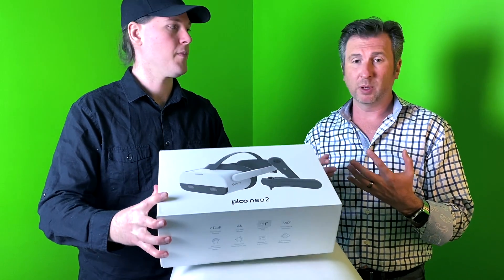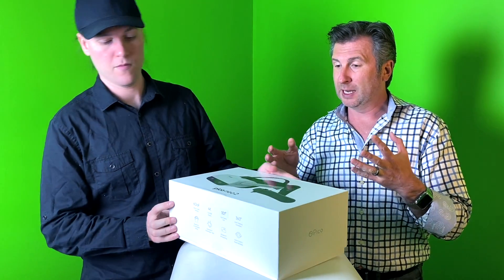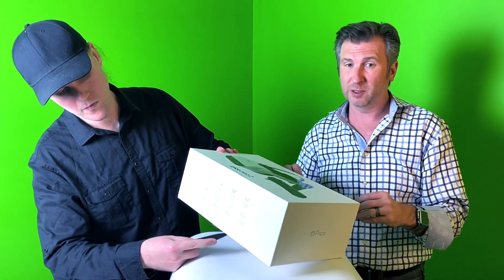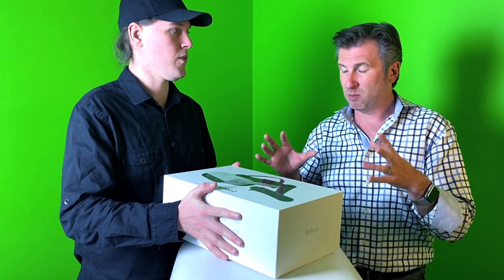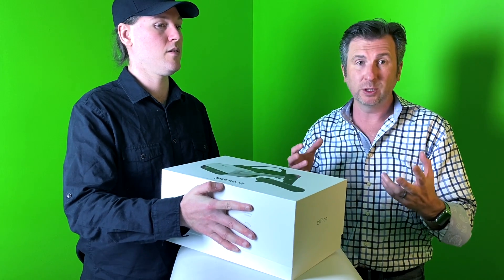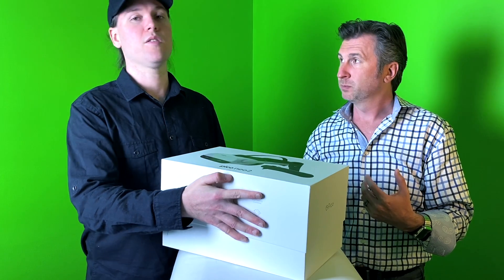They also have a partnership with an additional store, and you're able to access content through WebVR — particularly they're partnered with Firefox. And as mentioned, you can also potentially stream from a PC, which opens up all of Steam and whatever else you normally use, streaming straight to this headset.